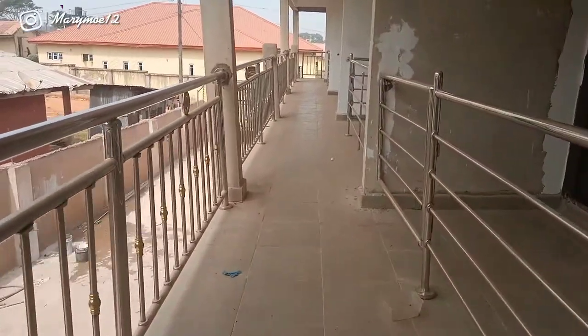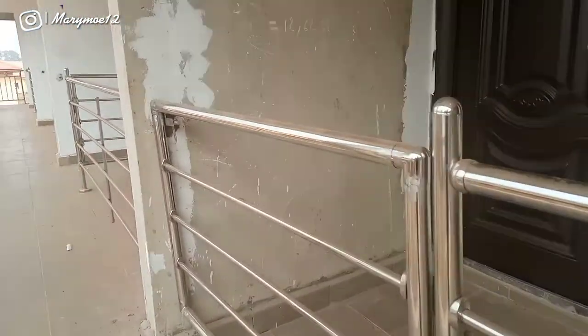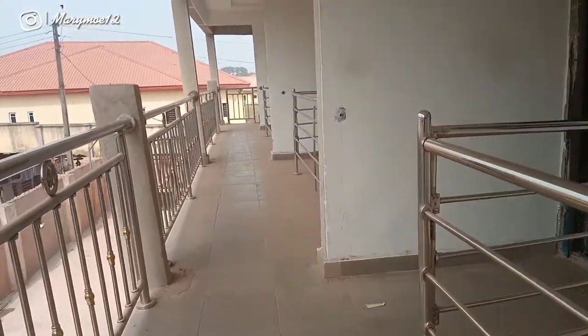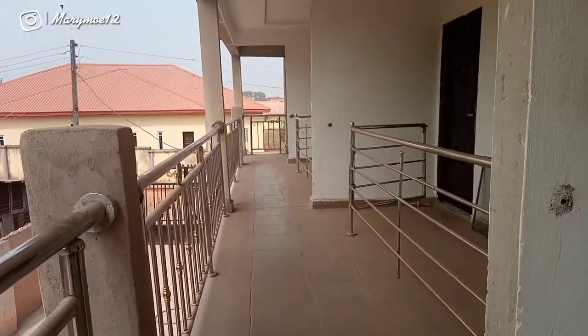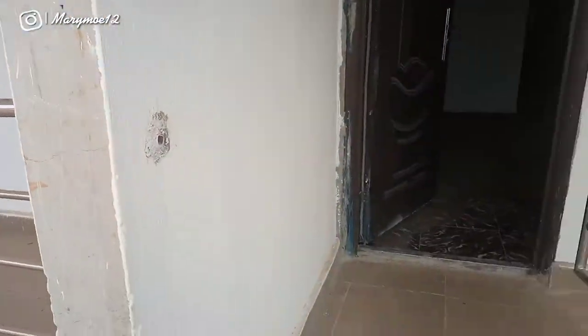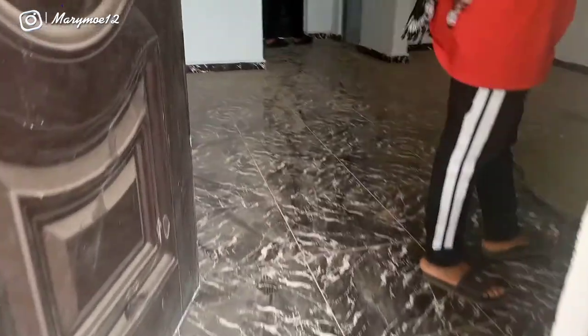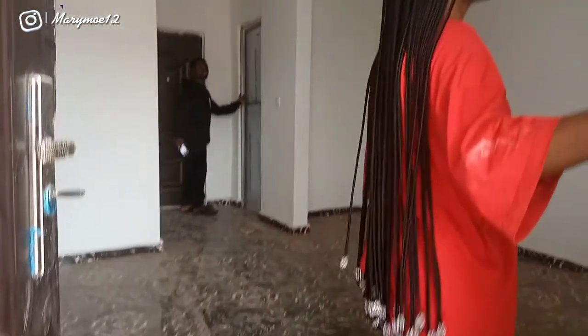Hi Double M gang, welcome back to the channel! Today we're gonna be checking out a studio apartment, also known as a bedsitter, here in Agbor, Delta State. I'm gonna be showing you guys what the apartment looks like, tell you the price, and everything else you need to know about this apartment.